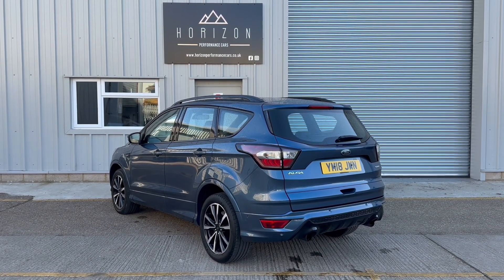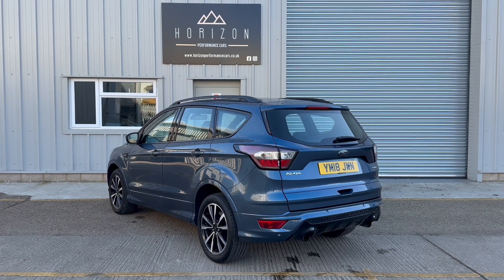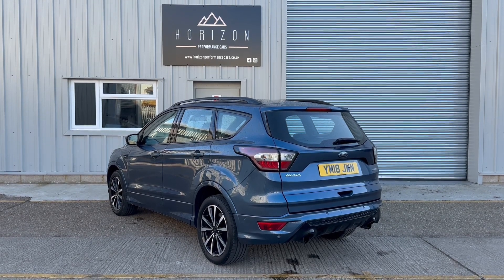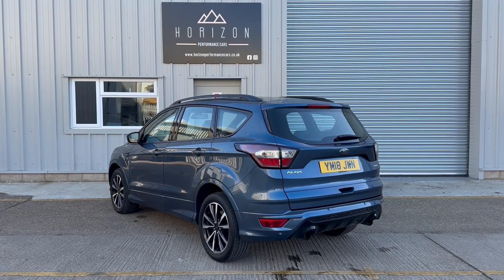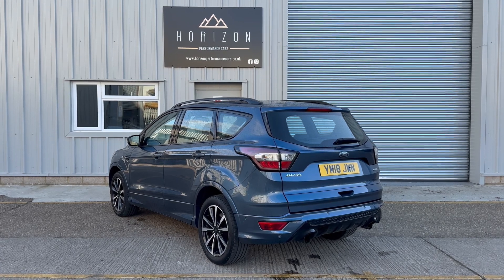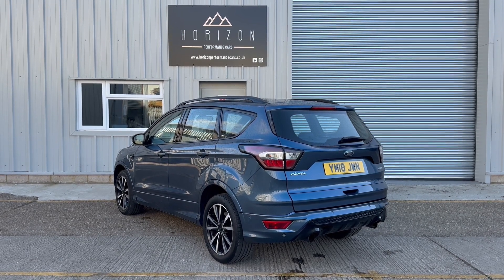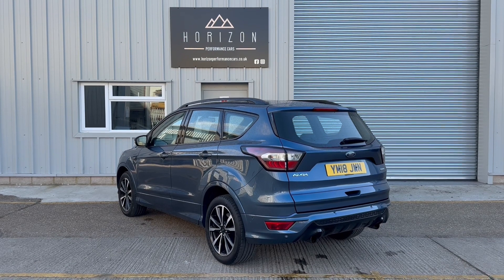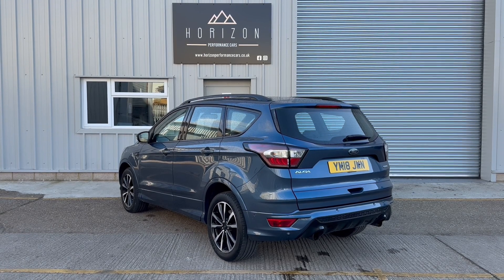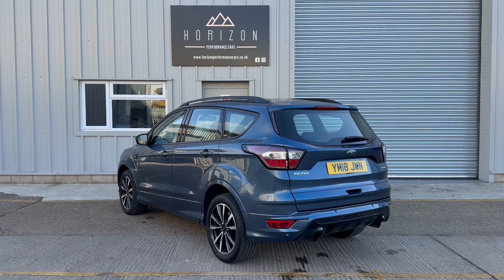We can even get you fully approved for the finance, all prior to coming to see the car, which just means that when you get here, if you like it — and we're confident that you will — you know you're in a position to proceed to buy it. Viewings are by appointment only, so please give us a call to make an appointment. That just ensures that we're here, the car's here, and everything's ready to give you the best possible experience. If you don't want to come and pick the car up yourself, we can always deliver it to your home. The car will come with a three-month warranty, but if you're looking for something longer or with higher levels of cover, we have a range of packages to suit every need. If you'd like to reserve it before somebody else does, please head over to our website, find the vehicle in our stock list, and click the 'Reserve Now' button. For £99 the vehicle can be reserved, taken off sale and held for you.